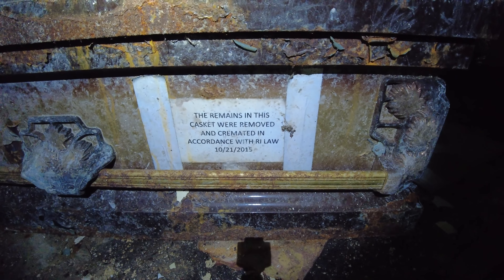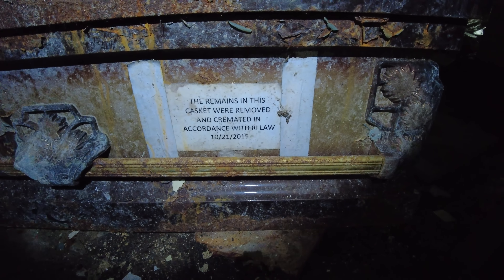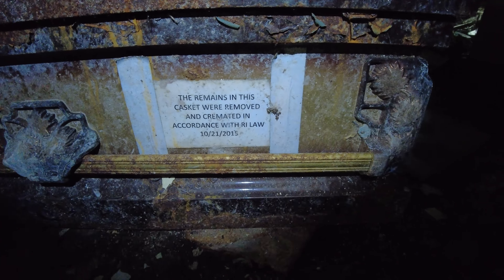You can see this coffin still sitting here. If you guys look, it says here on the coffin — not all of these have remains in them. This one says 'The remains in this casket removed and cremated in accordance with Rhode Island Law, 10-21-2015.'